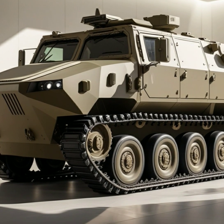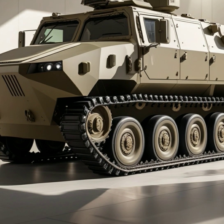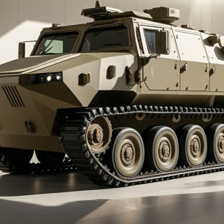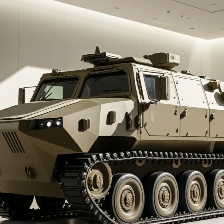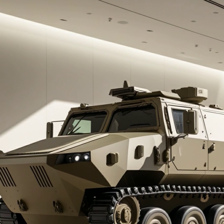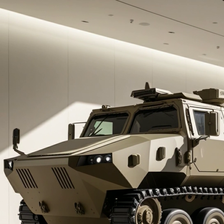The commander benefits from a panoramic sighting system, while the gunner uses a sophisticated targeting system to rapidly engage enemies. The tank's digital communication systems provide superior situational awareness, allowing the crew to adapt quickly to the fluid nature of combat.